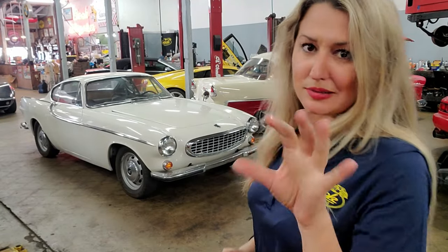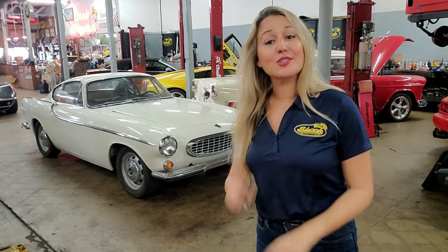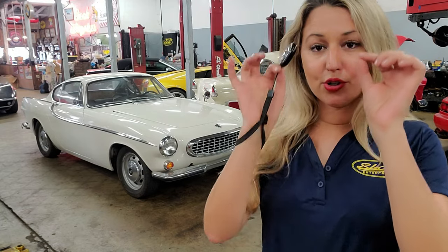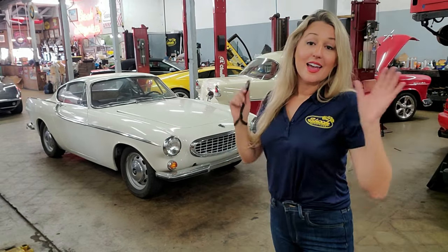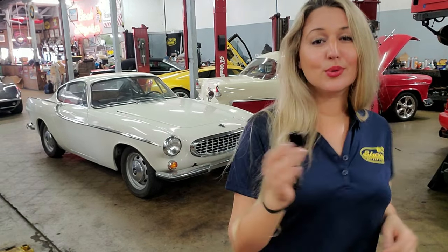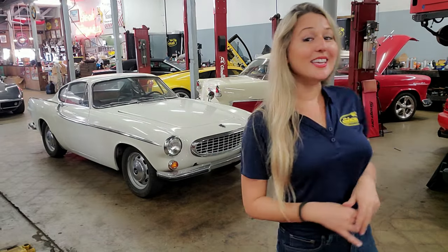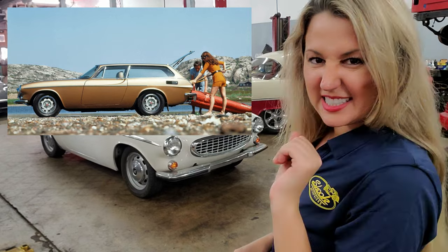The top speed of the 1800E was 118 miles per hour, which was quite fast back then. It was also the first of the 1800 series to feature four-wheel disc brakes.